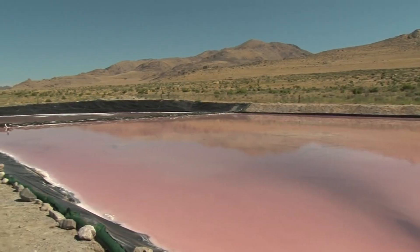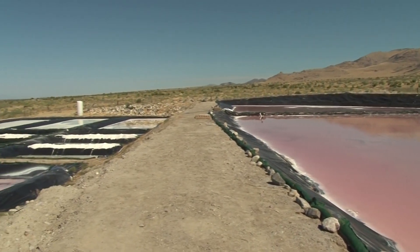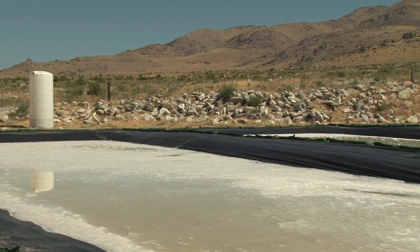As you can see here in the background, there are 15 different ponds. By sequencing brine through these ponds, you can make a product much faster than you can without doing so. Some companies take over a year, two years, even three years to sequence their brines through the different ponds, but if it's done properly and scientifically, it can be done in less than a month.